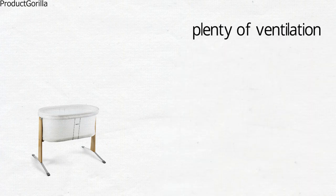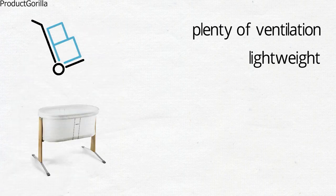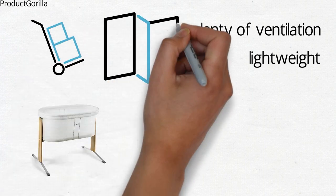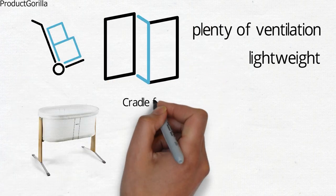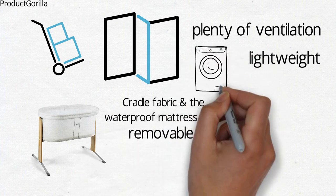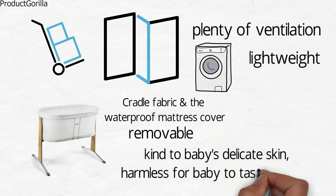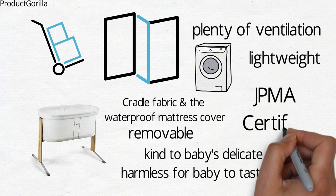The breathable mesh sides allow for plenty of ventilation. The cradle is lightweight so you can easily lift it and move it between rooms without damaging the floors. It can also be folded for easy transport. The Baby Bjorn Cradle fabric and the waterproof mattress cover are removable and washable. All fabrics and materials used are kind to baby's delicate skin and harmless for baby to taste or chew. The unit is JPMA certified.